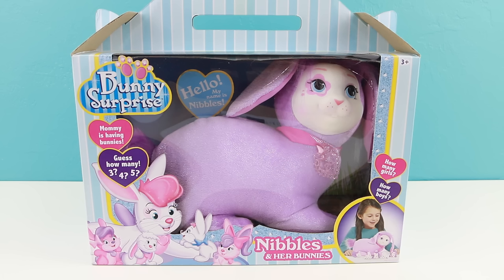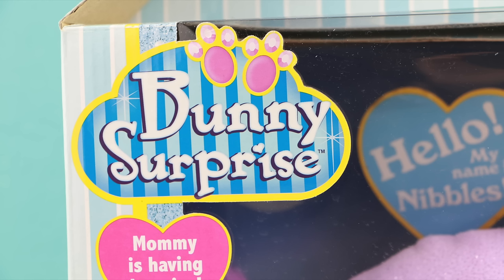Hello everyone! Welcome back to Tour Reviews For You. This is Sarah and in this video I'll be unboxing this bunny surprise. Thank you so much to Just Play, the makers of Bunny Surprise, who sent this out for me to review.